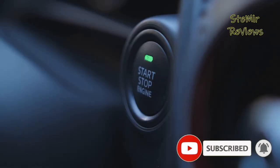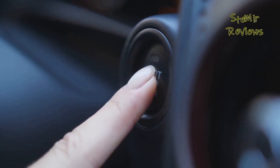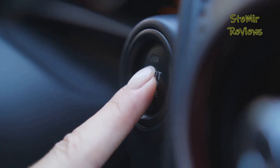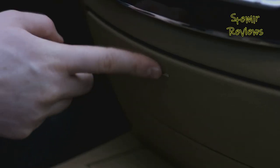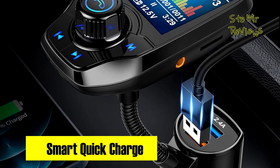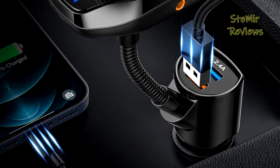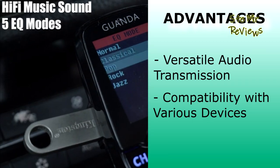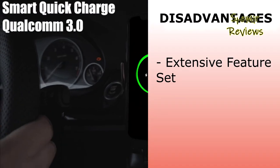This Bluetooth car kit efficiently transmits your mobile device's music to an FM preset frequency, ensuring excellent stereo sound through your vehicle's speakers. Moreover, this car transmitter supports various audio formats, providing five Hi-Fi stereo EQ music modes for your enjoyment. The incorporation of noise suppression CVC technology and echo cancellation guarantees superior call quality, making your driving experience safer and more comfortable.